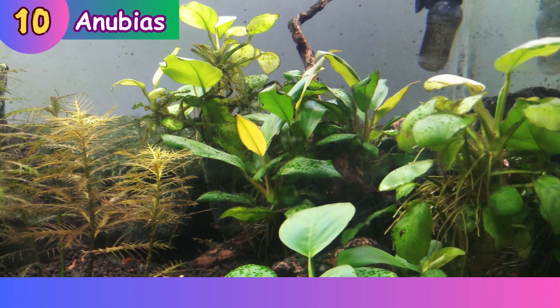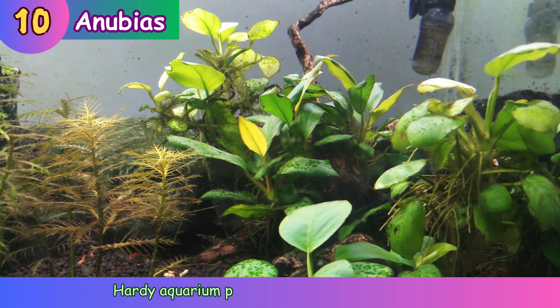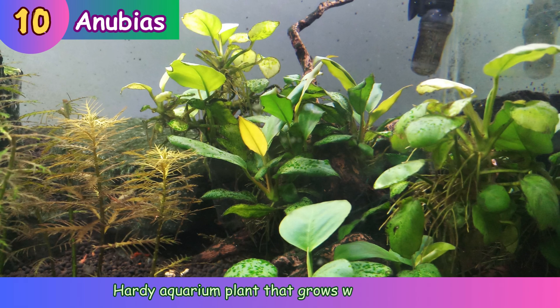Anubias. Hardy aquarium plant that grows well in water.